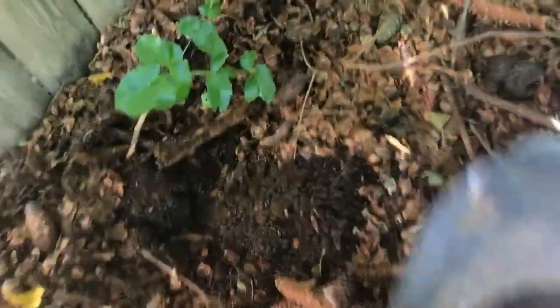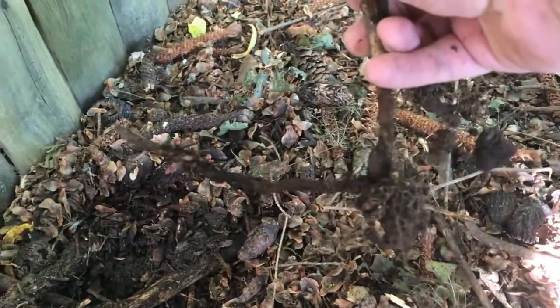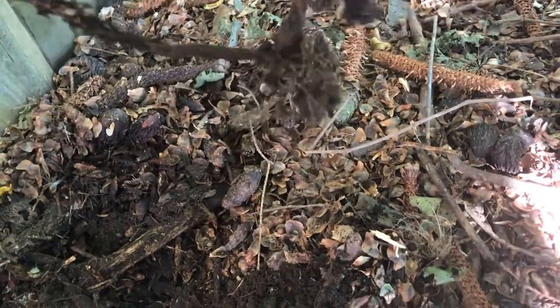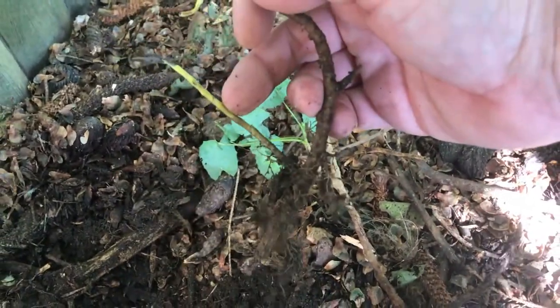All right, now we can get in here a little better and see what we've got. These are the roots of the Berberis aquifolium — a very nice feeder root system on this one actually.